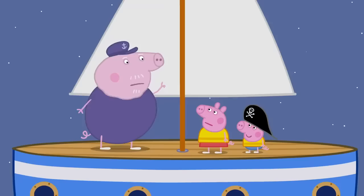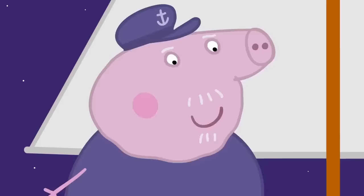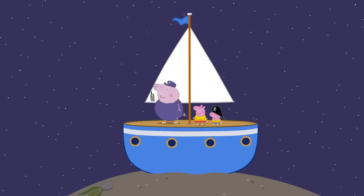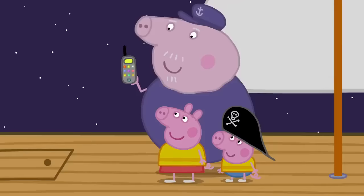Are we stuck in the mud, Grandpa? Yes, but only until the tide changes, then the water will lift us up again. When will the water come back? Tomorrow morning. We'll just have to spend the night on the boat. A sleepover! Hooray! I'd better give Granny Pig a call. Hello? We've decided to spend the night out on the boat. You mean you've got the tides wrong. No, no. Of course not. We're stuck in the mud, Granny!